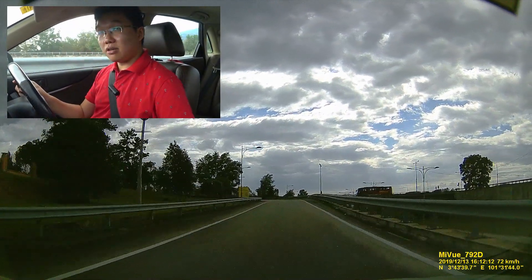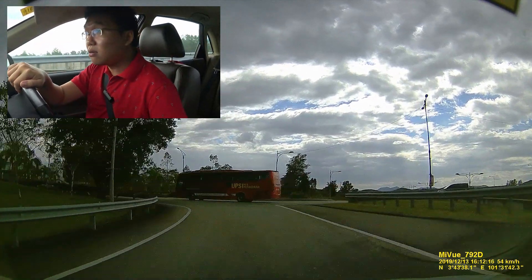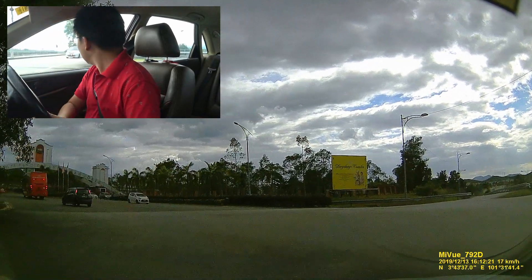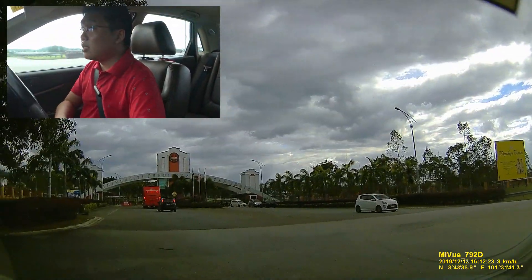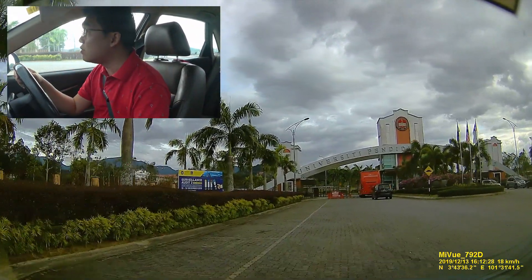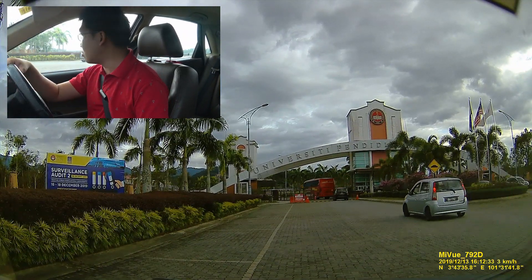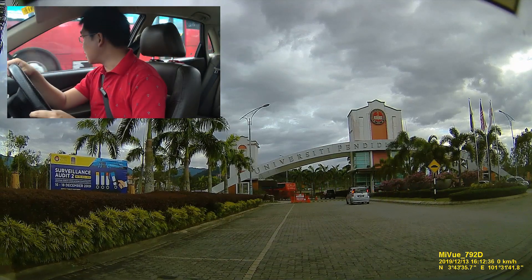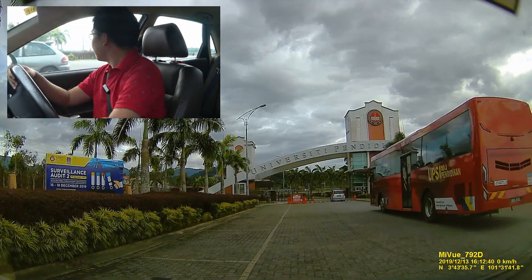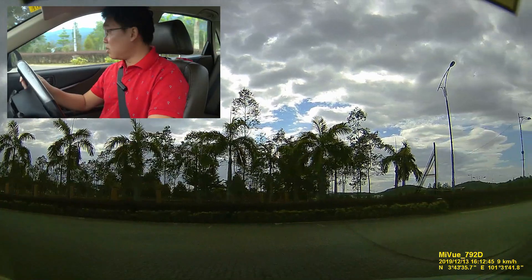I'm going to try a U-turn and go up this flyover to see where it leads. Wait — to my left here is a university: University Pendidikan Sultan Idris. So they've got a university here as well.